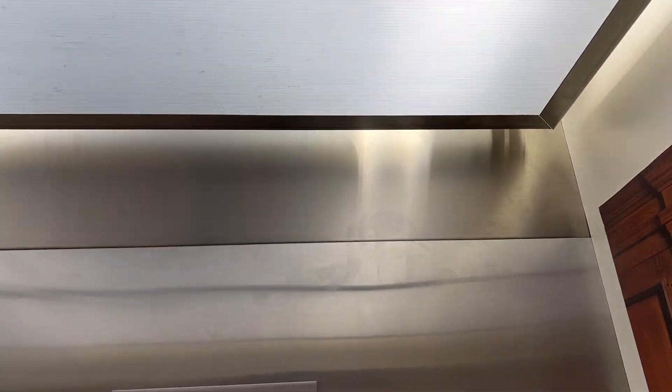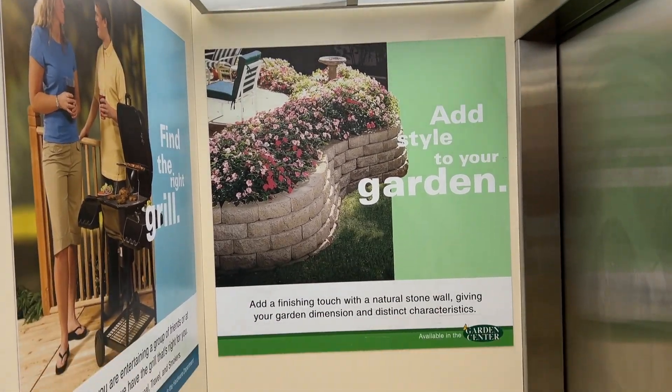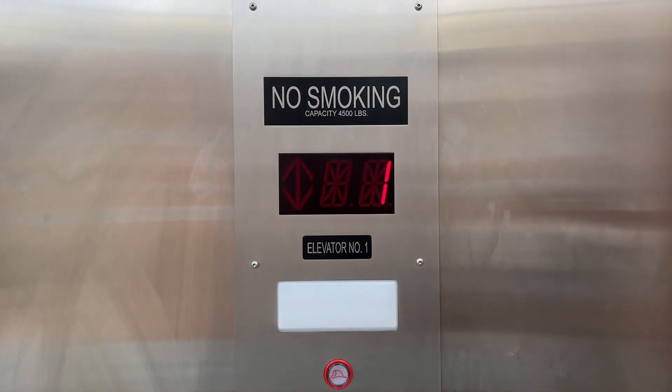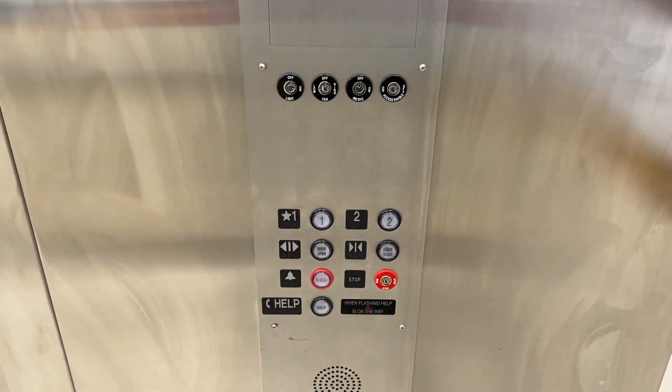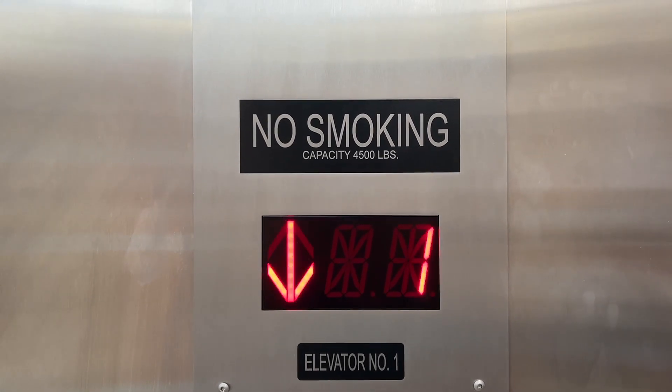Let's go ahead and get a cab view. This thing definitely looks brand new and runs brand new. Now, is this an A-bell or is it an Alliance? Maybe an Alliance. 4500 pound capacity.